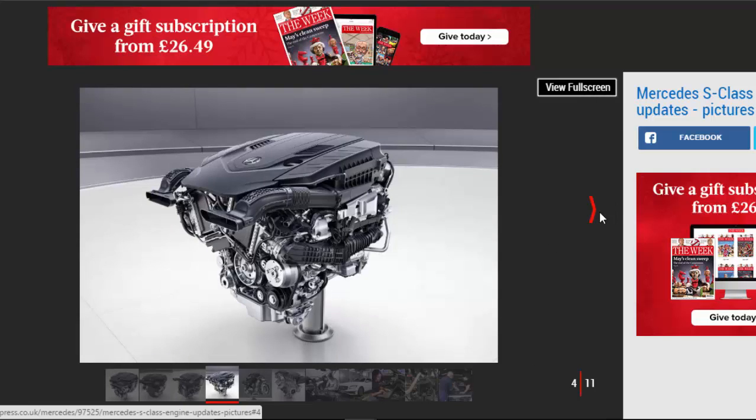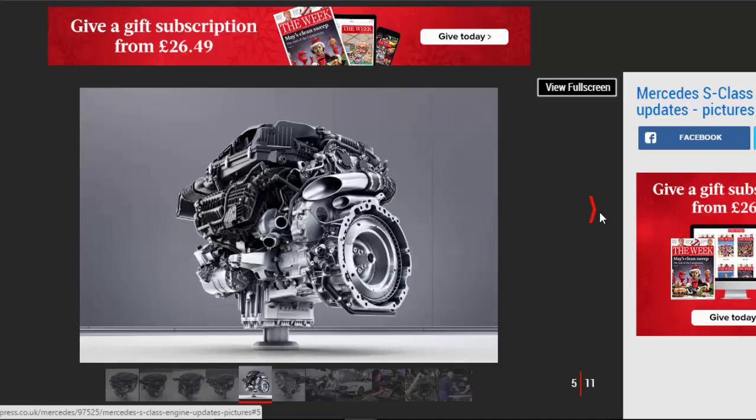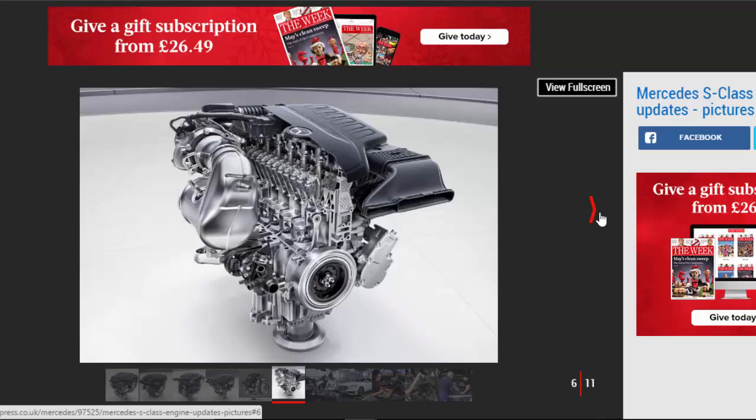Two of the S-Class's key engines will be new petrol motors: a twin-turbocharged 4.0-liter V8 that's closely linked to the unit that features in the latest Mercedes-AMG E63 Super Saloon, and an all-new inline twin-turbo six-cylinder motor.